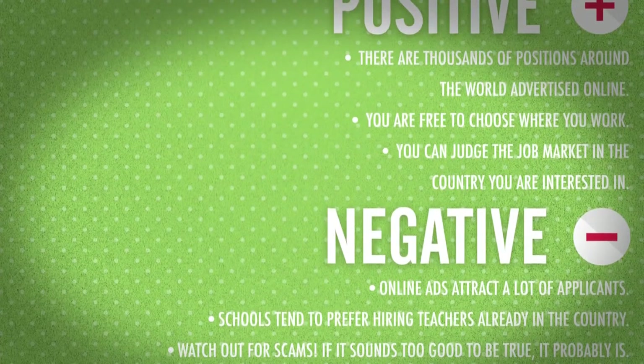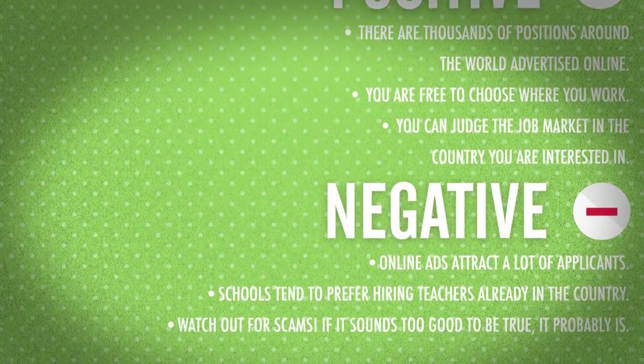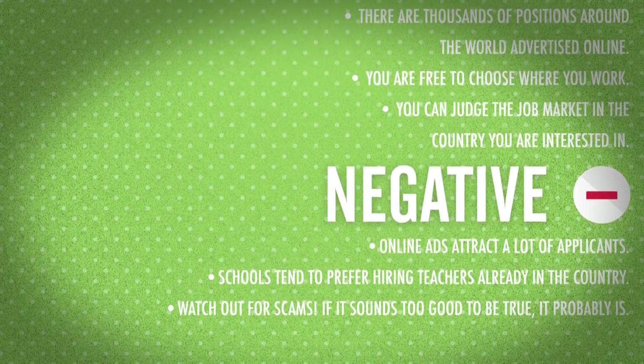The Negatives: Online ads attract a lot of applicants. Schools tend to prefer hiring teachers already in the country. Watch out for scams — if it sounds too good to be true, it probably is.